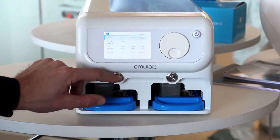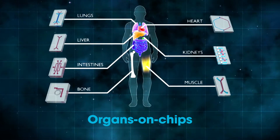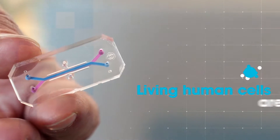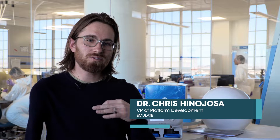The team engineers what they call a 'human on a chip' — multiple different organ systems that come together to predict human biology and human response to chemicals and drugs. They microengineer the inside of this device so that they can inject living human cells into it. These cells think they're in the body and they self-organize into functional tissues.